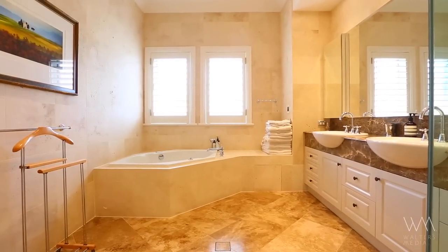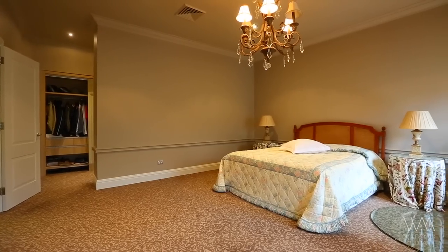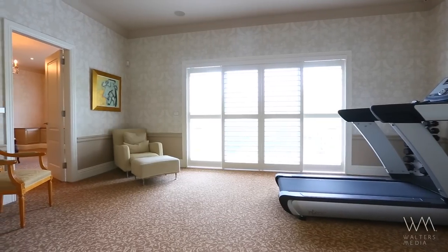There is another large fifth bedroom with private bathroom on the entry level, as well as a sixth bedroom or additional study with built-in desk.